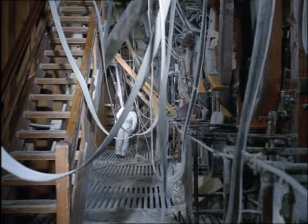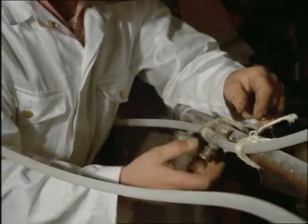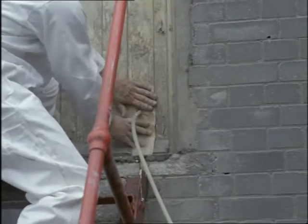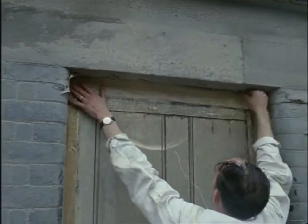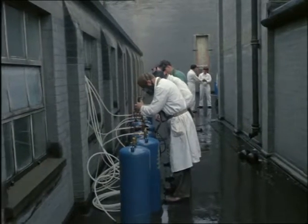Flour mills too can be a happy hunting ground for the grain weevil, for his cousin the flour beetle, and for a small insect called the Mediterranean flour moth. To kill these pests, fumigation with methyl bromide gas is used. The doors and windows are sealed, and the gas, which is heavier than air, is pumped in from the top so it can permeate through sacking, flour chutes, and into machinery.